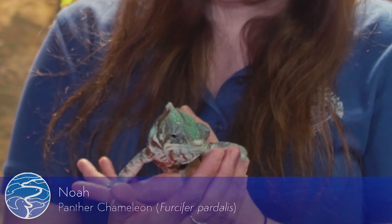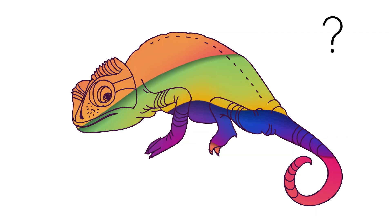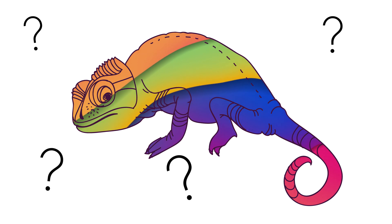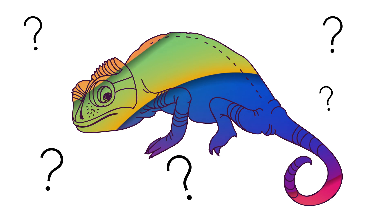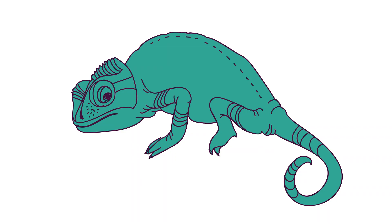That's a great question about chameleons and how they change color, but the real question is: do they change color? You may be wondering, of course they do — why would you ask that? Well, chameleons actually don't change color the way that a lot of people think.